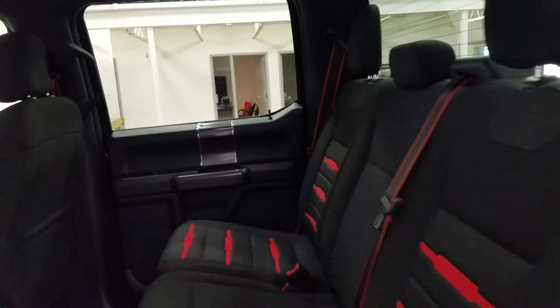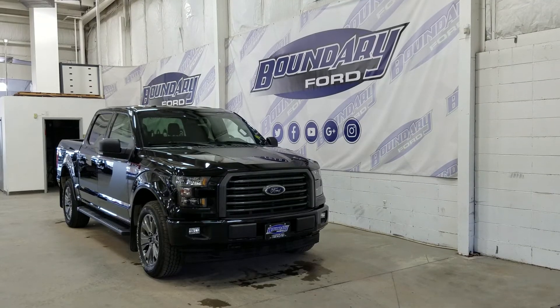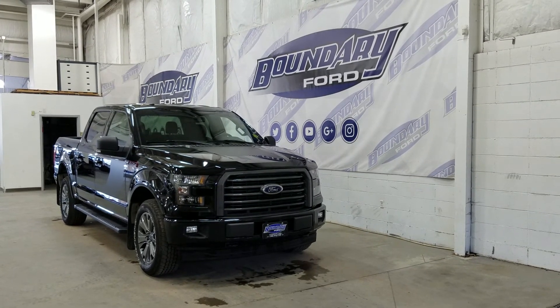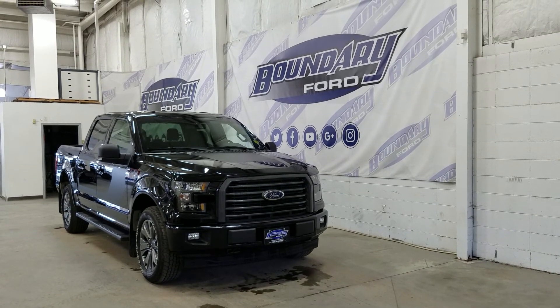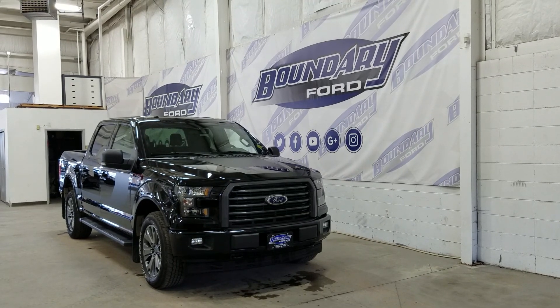Our 60/40 bench seat leaves tons of head space and loads of leg room for three passengers to enjoy. If there are any more questions about this beautiful F-150, please do not hesitate to contact our friendly and professional sales staff. We look forward to seeing you in store, and thank you for shopping with us here at Boundary Ford.